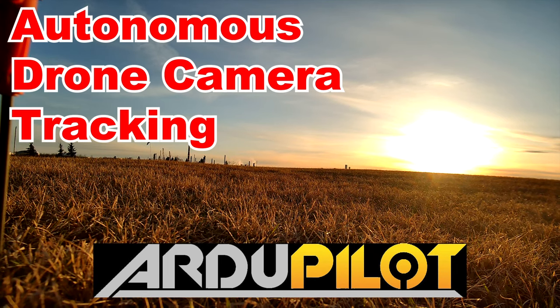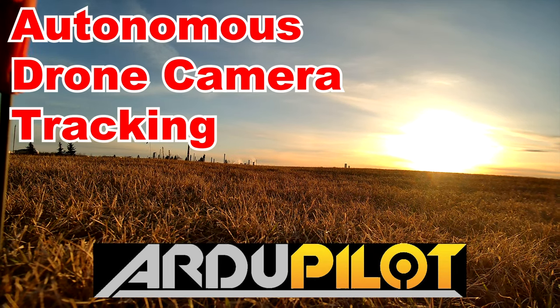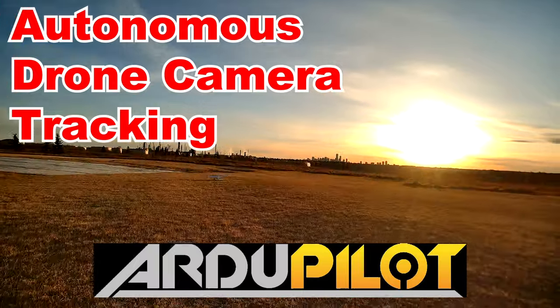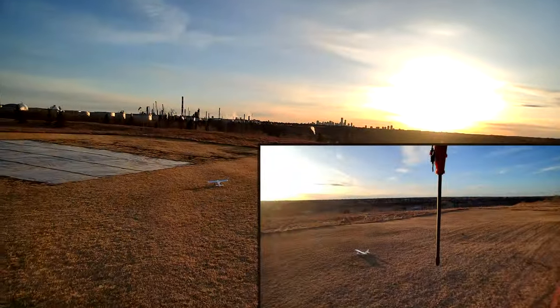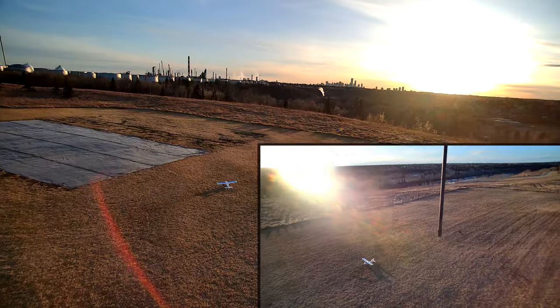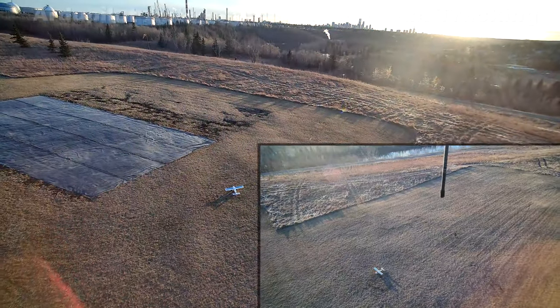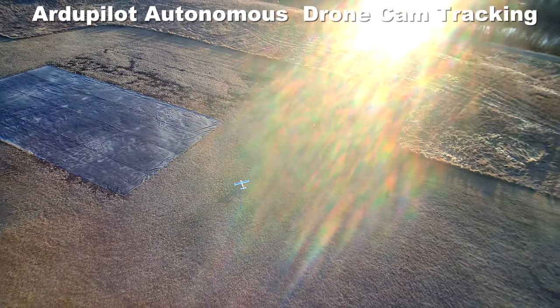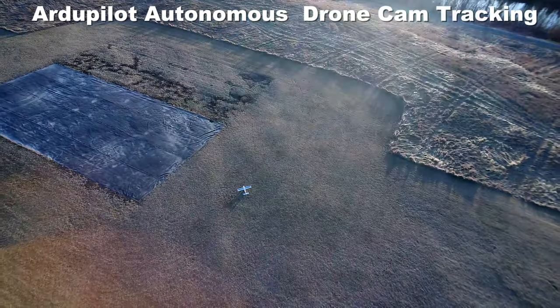Hi everyone, Tim the Plane Man here and welcome to Plane Time Autonomous Camera Tracking Edition. The camera on this, my Redback Spider, is tracking that plane, which is my Glass Star, in the frame completely autonomously using Ardupilot autonomous gimbal tracking.